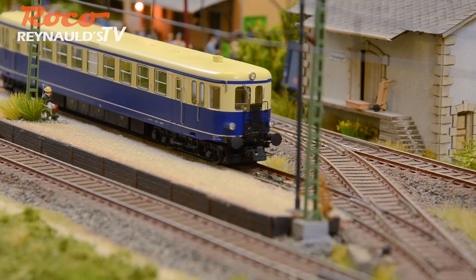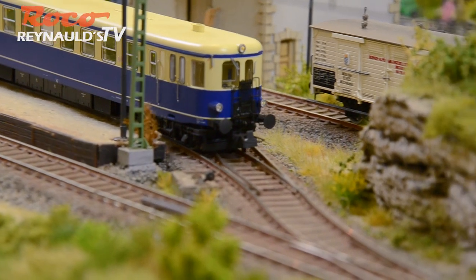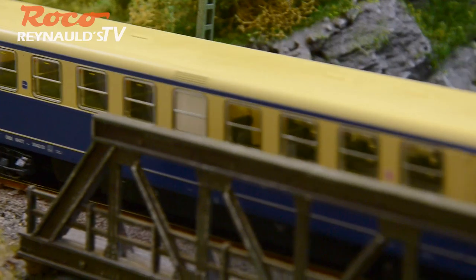Rocco offers this fantastic model in both 2-rail DC and Marklin's 3-rail AC, with and without sound. This model would make a nice addition to any collection or layout.